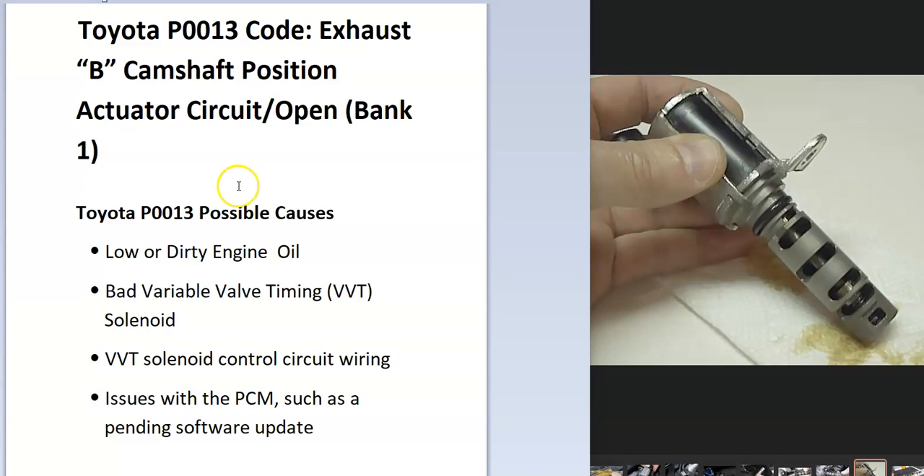It has to be troubleshot to know why. Some of the possible causes could be low or dirty engine oil, a bad variable valve timing solenoid, a problem in the wiring or harness, or an issue inside the onboard computer — the PCM — but that last one is pretty rare.